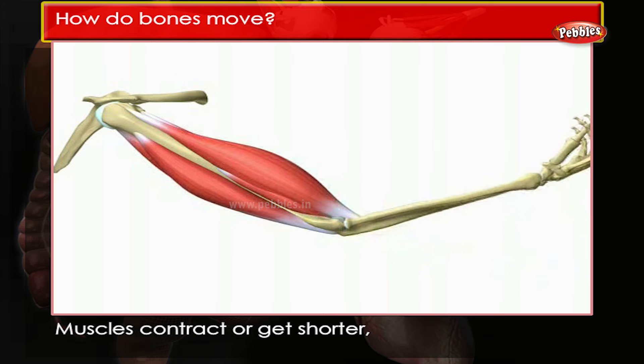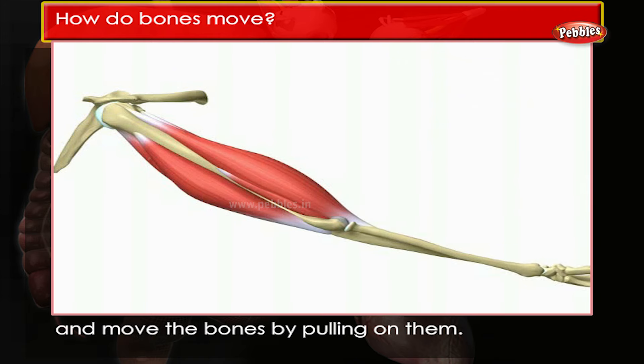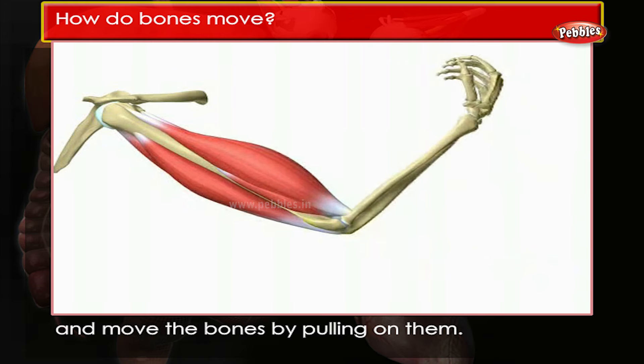Muscles contract, or get shorter, and move the bones by pulling on them.